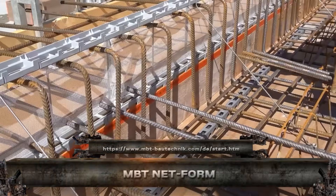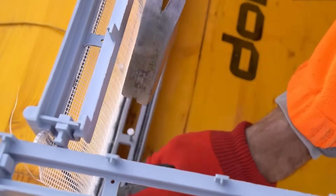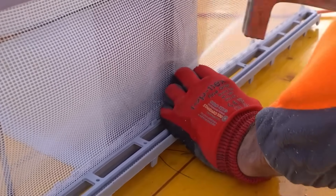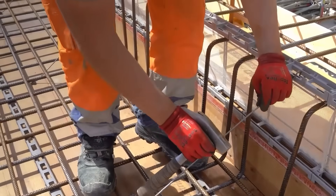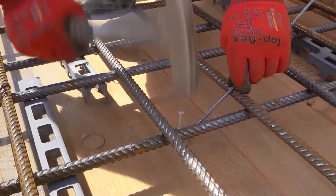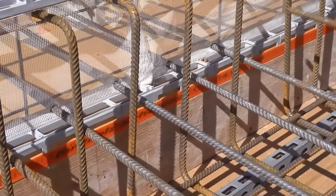This is the MBT Netform, a revolutionary reinforcement system that's changing how we build concrete slabs and walls. Instead of traditional rebar, it uses a prefabricated welded mesh that's lightweight, easy to position, and incredibly strong. Designed for fast installation and better concrete bonding, it improves structural integrity while cutting labor time — from industrial floors to vertical formwork.